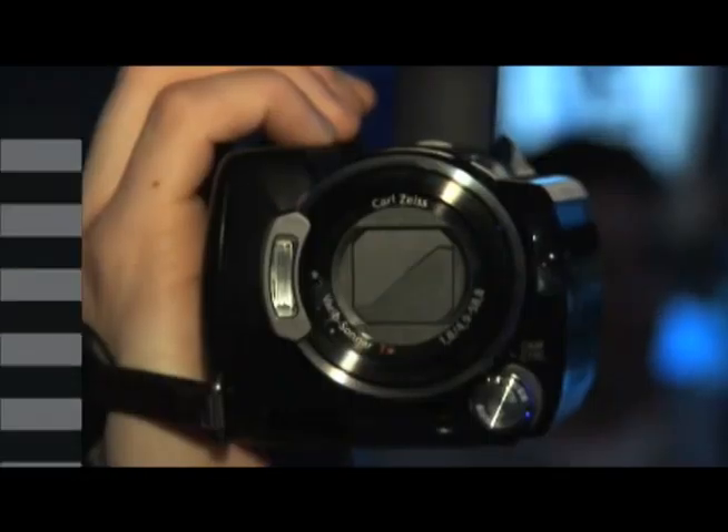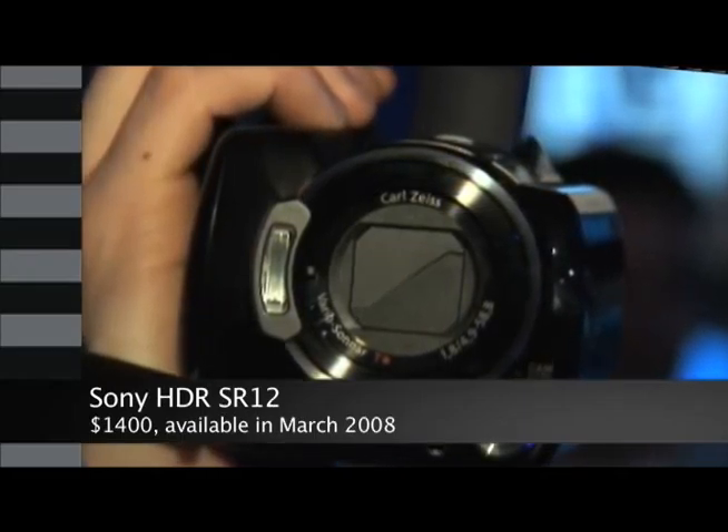Hey, I've got Sony's brand new HDR SR12 here. No one's seen this yet — this is a Wired exclusive. Now, the coolest thing about this camcorder is that it's small. It fits right in the palm of your hand.